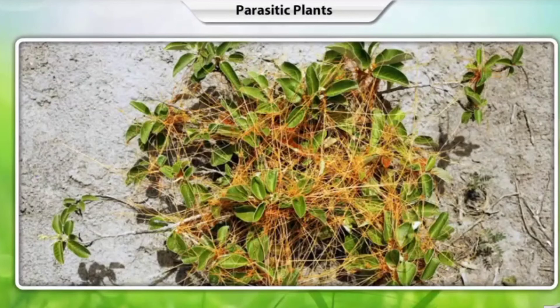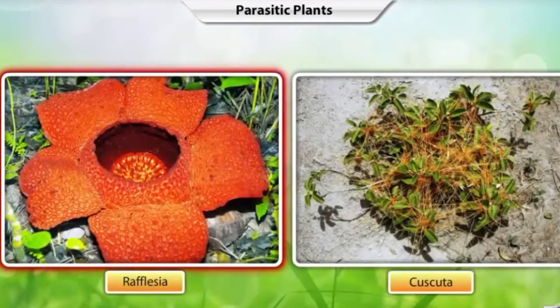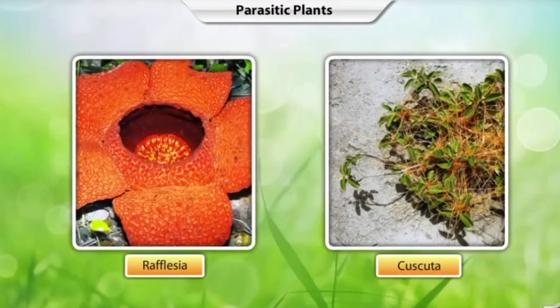Plants that derive their nutrition from other green plants are called parasitic plants. The plant that provides nutrition to the parasite is called the host. In the absence of chlorophyll, parasitic plants attach themselves to the host plant to obtain water and nutrients. Rafflesia, the world's largest individual flower, and Cuscuta are examples of parasitic plants.